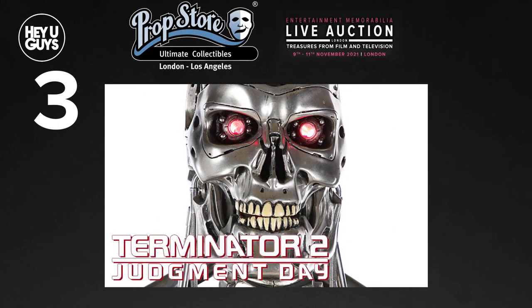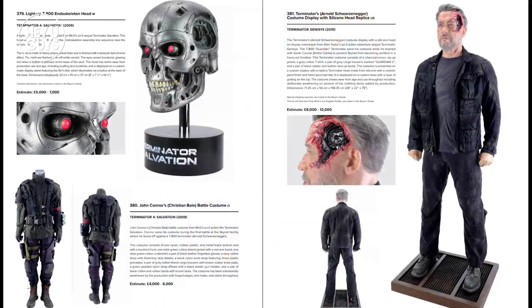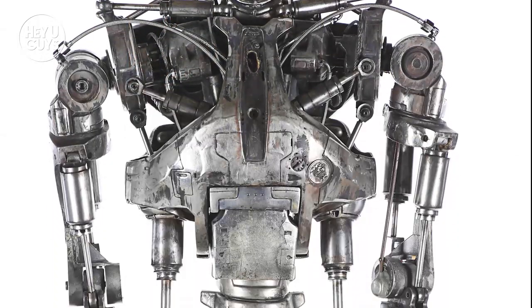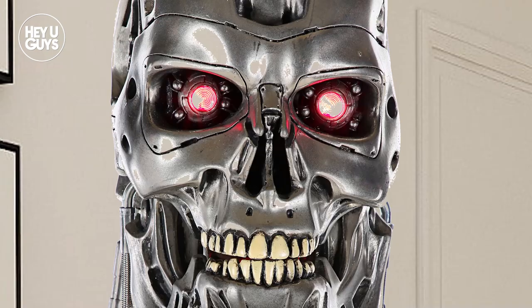Item number three: a full-size T-800 endoskeleton from Terminator 2: Judgment Day. This is another unmistakable item. Among the many items from the Terminator films being auctioned off by Prop Store, this full-size T-800 endoskeleton is just as terrifying and just as large as you'd imagine — even the eyes light up. That's perfect for that 'stand in the corner and intimidate your friends' look.